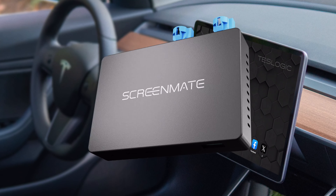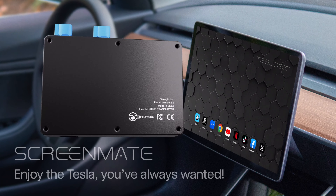Screen Mate — enjoy the Tesla you've always wanted.